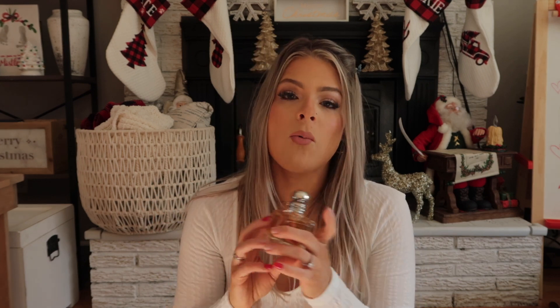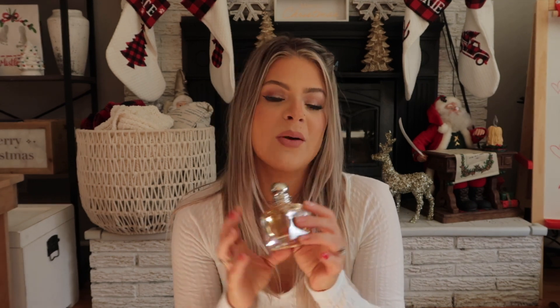Another perfume my sister got me — I ran out of it. It's by Armani and it's called 'Because It's You.' I love perfumes that remind me of something. I wore this perfume on our first family beach vacation, so anytime I smell it it brings me back there. I love that about perfumes — they give you memories. I'm sure you guys know what I'm talking about.